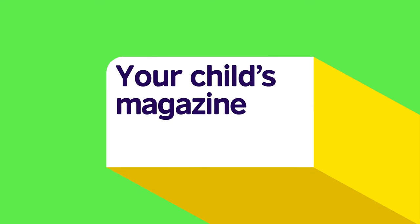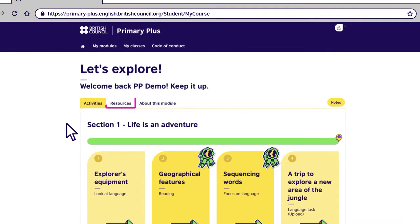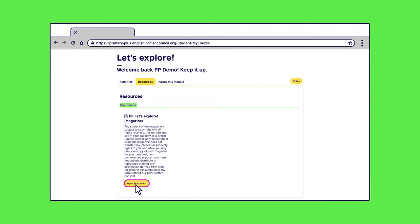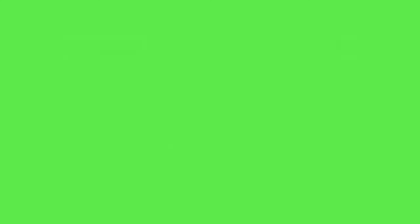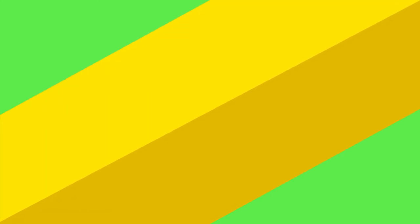Next, let's find your child's magazine. Here it is in the resources section. This is what your child will use in class with their teacher and classmates. There's one for every module.